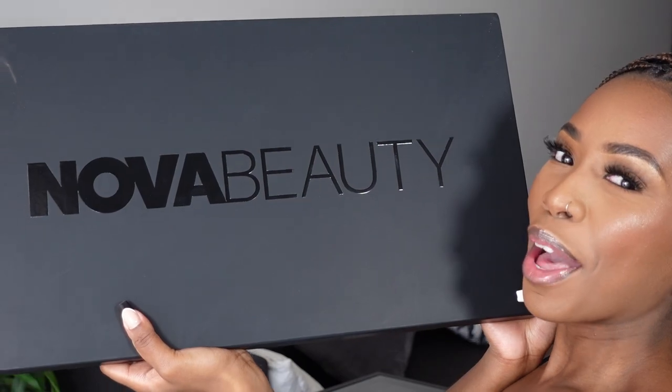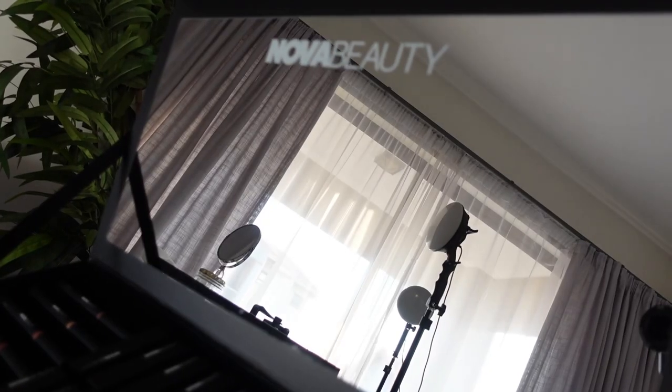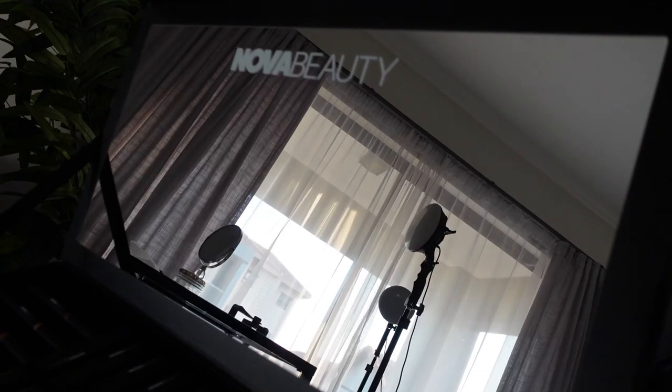First things first, guys — can we get into this press drop? My goodness, it's huge and it is so cool. I find this whole functional PR package vibe very useful and also very environmentally friendly, because obviously you can reuse this box, which I really love.